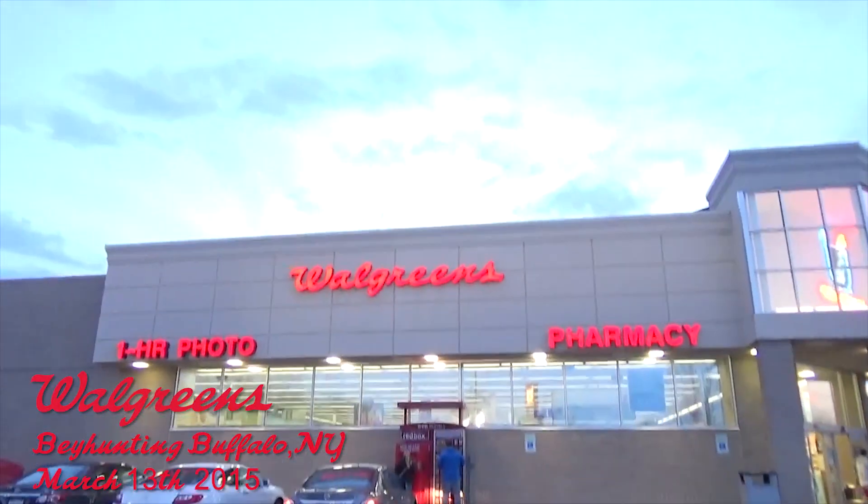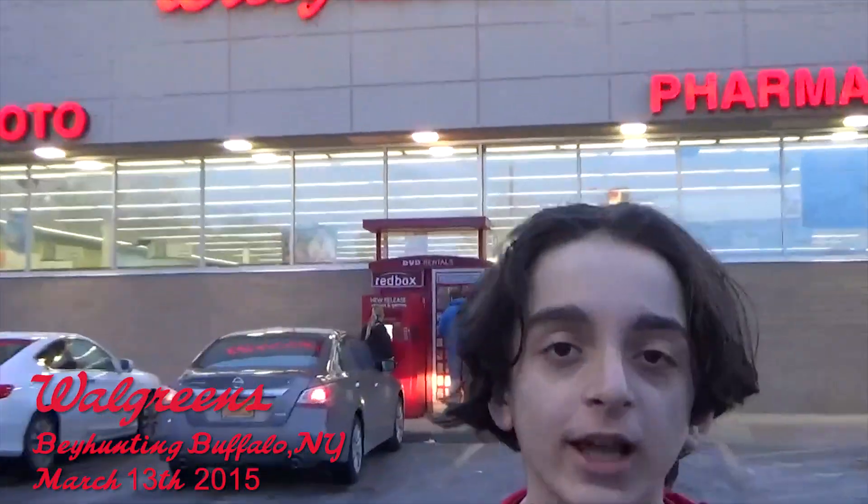Hi, this is John Loft from PayBladeWorld.net, and we're in Buffalo, New York. Guess what? Walgreens! We've seen many Beyblade hunters at Walgreens finding random bays, old bays, new bays. Let's go inside and see if we have any luck!